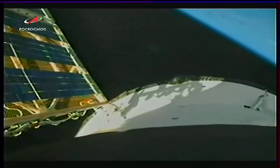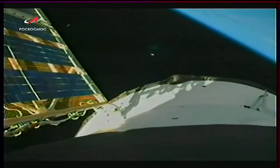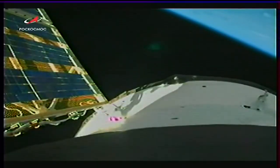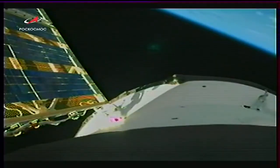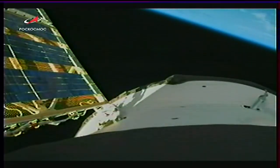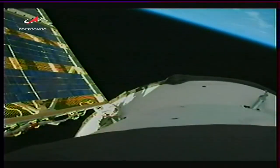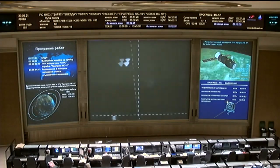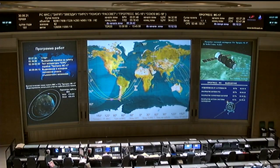Solar arrays now unfurling. We no longer have the video from the rocket itself, but we saw a successful solar array unfurl — all of the appendages performing as expected.